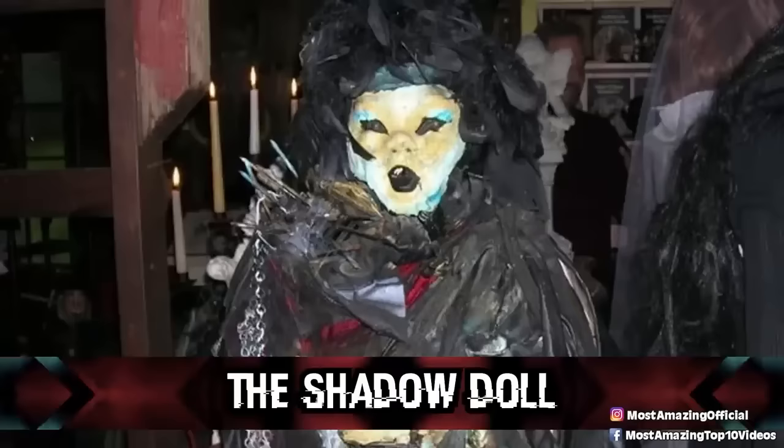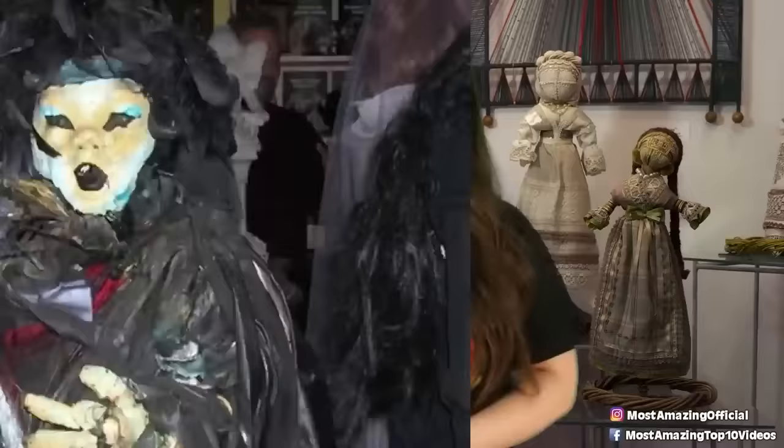Coming in at number three: the shadow doll. When it comes to creepy dolls, it doesn't take much to freak me out. But there is definitely a very good reason why the shadow doll is one of the most feared possessions in the entire museum. What starts off this seemingly endless list of creepy things about this doll is that there is no definitive answer as to why it was created or who created it.